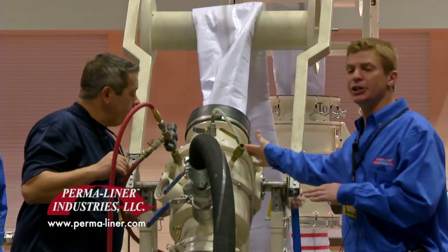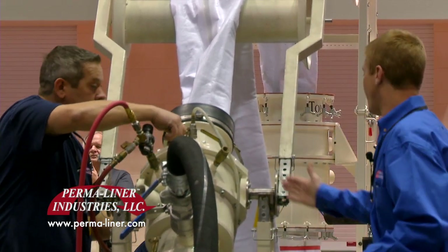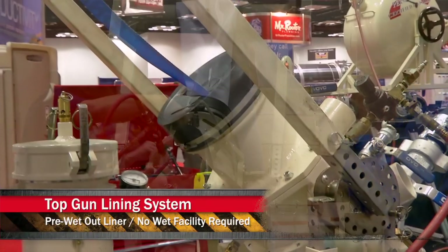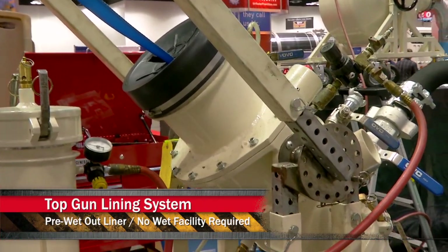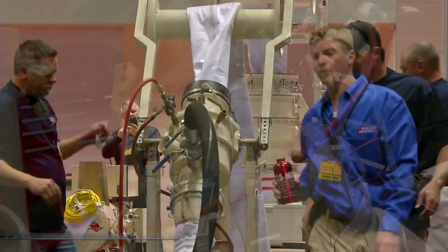Yes, it's a continuous air inversion lining system that allows us to do longer runs for municipal applications. We can do 6 inch up to 12 inch with this unit here, and you can do up to a thousand feet at a time using steam to cure those out for a cured in place pipe. The Top Gun unit is a continuous air inversion unit. We basically have an internal bladder that is regulated to hold minimal pressure that the liner is going to slide through while we introduce a higher amount of pressure from below.